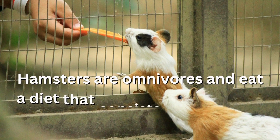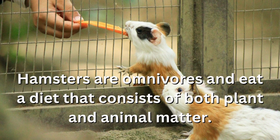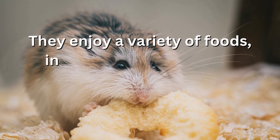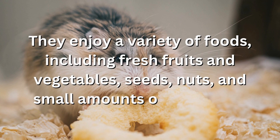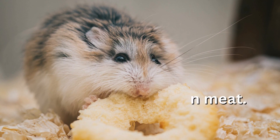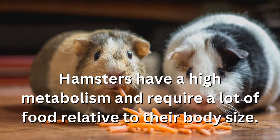Hamsters are omnivores and eat a diet that consists of both plant and animal matter. They enjoy a variety of foods including fresh fruits and vegetables, seeds, nuts, and small amounts of lean meat. Hamsters have a high metabolism and require a lot of food relative to their body size.